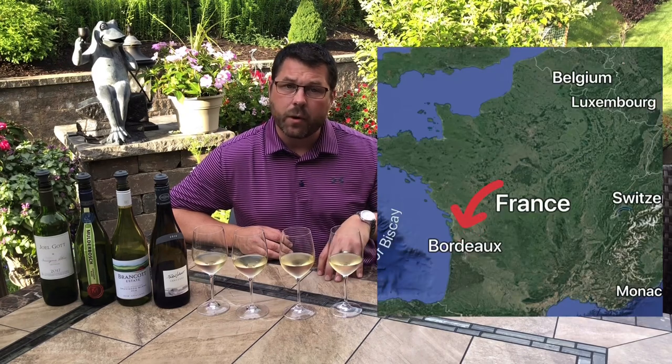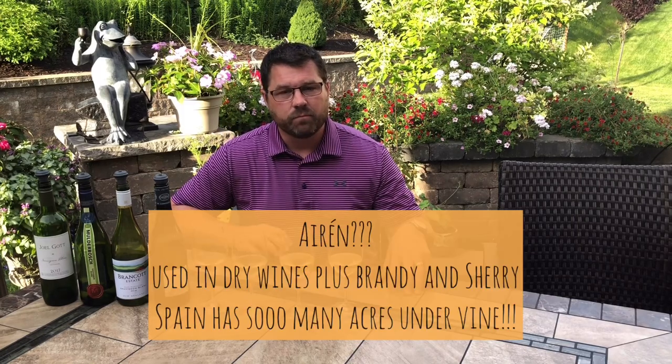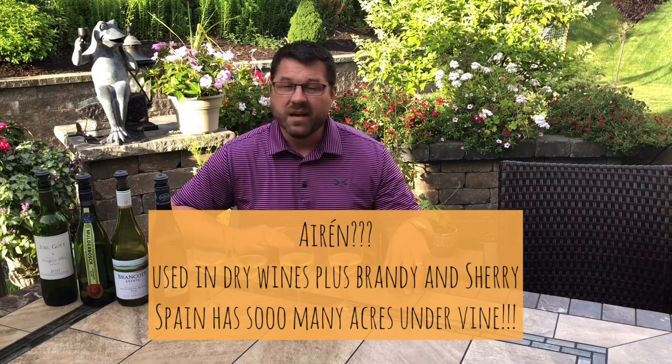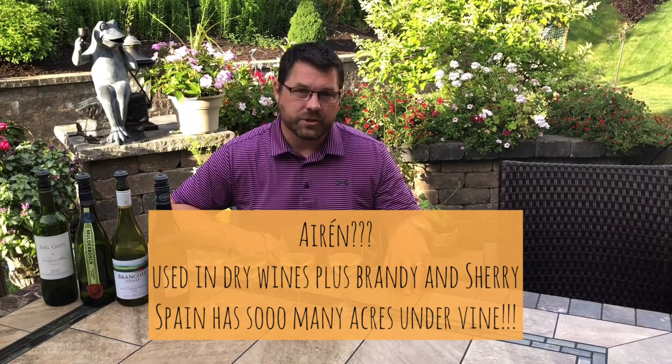Sauvignon Blanc is a grape that originates in the Old World, in France — in the Bordeaux area to be specific — but it's certainly propagated and grown just about everywhere in the world right now with a lot of success, not only in Bordeaux but also in the Loire Valley, and as far out as New Zealand, South Africa, Chile, and California. Sauvignon Blanc is the third most planted white grape by acres in the world, only behind Chardonnay and Airén, which is a white grape grown in southern Spain.